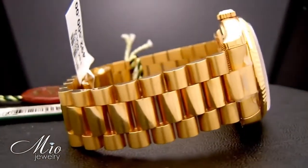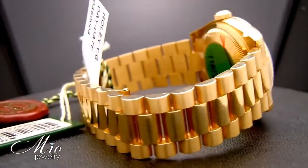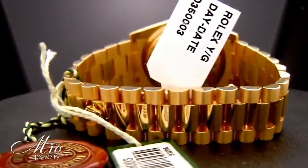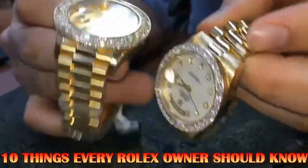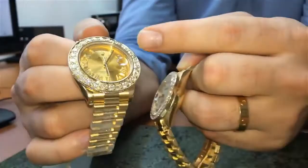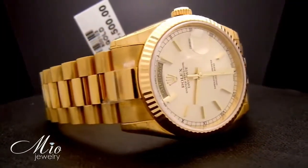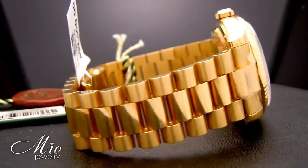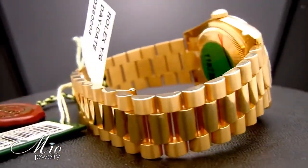Rolex watches are respected, admired, valued, and known across the globe. They are good watches and tell pretty good time. It's taken me over a decade to appreciate the brand, which is why today is your lucky day, because I'm going to tell you 10 things every Rolex owner should know. And yeah, shame on you if you are a Rolex owner and don't know any of these facts.